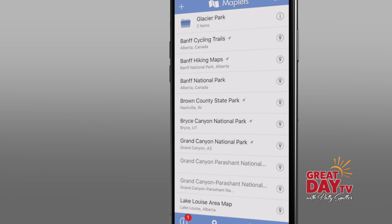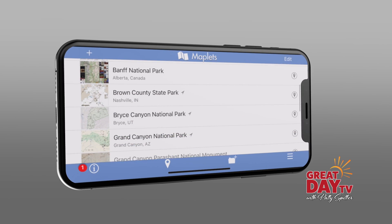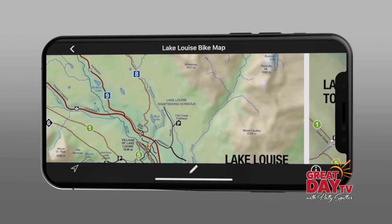Another app I like a lot is an oldie but goodie. It's called Maplets and it allows you to download the data and save it to your phone for maps in state parks, national parks, off-road trails — just all kinds of maps. It costs $2.99 but it's well worth it.